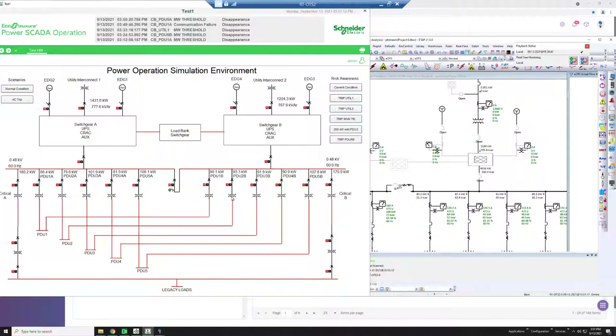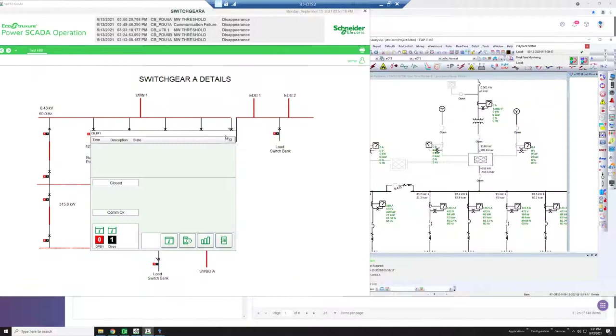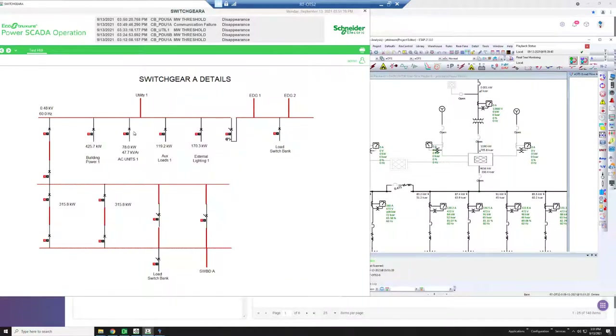Through observations in the simulation environment before taking action in the actual system, we can quickly understand the impact of making a change and avoid a costly mistake or error in the operation of the system. ETAP's dynamic simulation can also be leveraged to accelerate an air conditioning unit and show the corresponding electrical behavior, further demonstrating the power of the integrated design-to-operate platform.